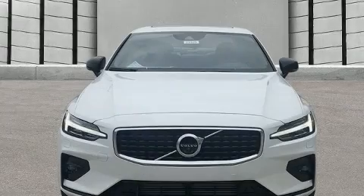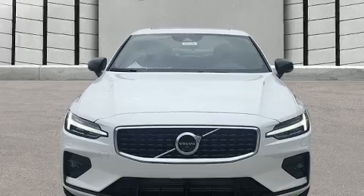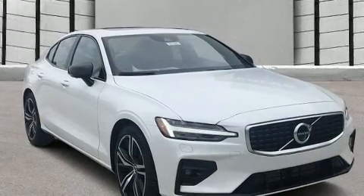Familiarize yourself with the 2020 Volvo S60. This four-door, five-passenger sedan offers the features and options for which you've been searching.